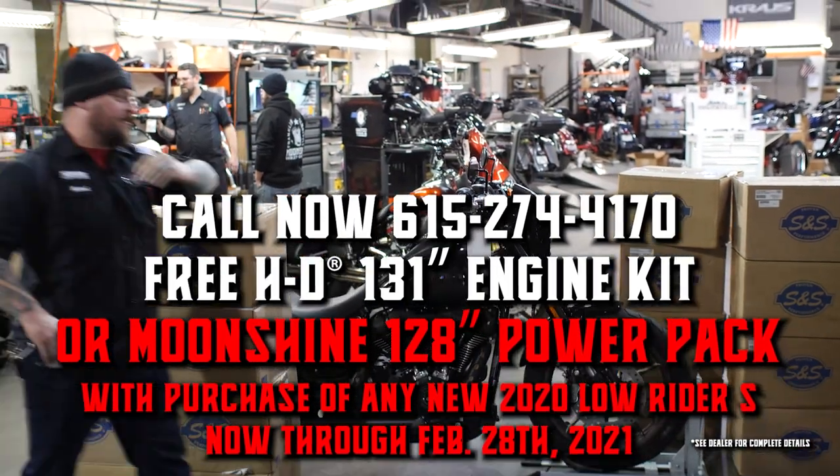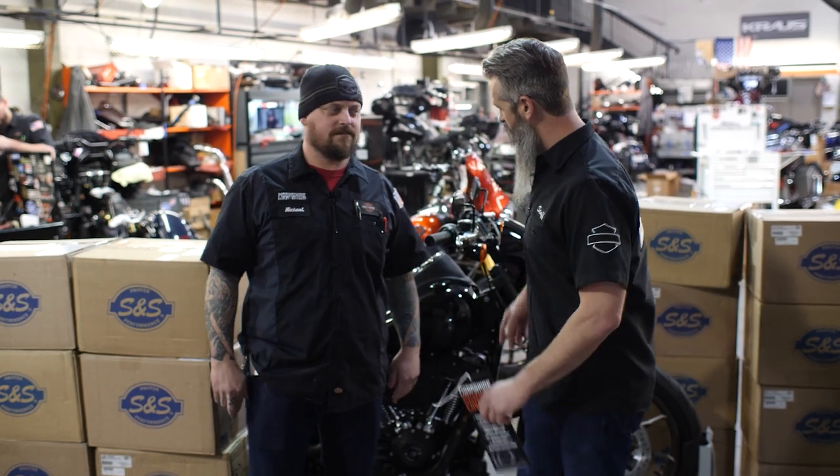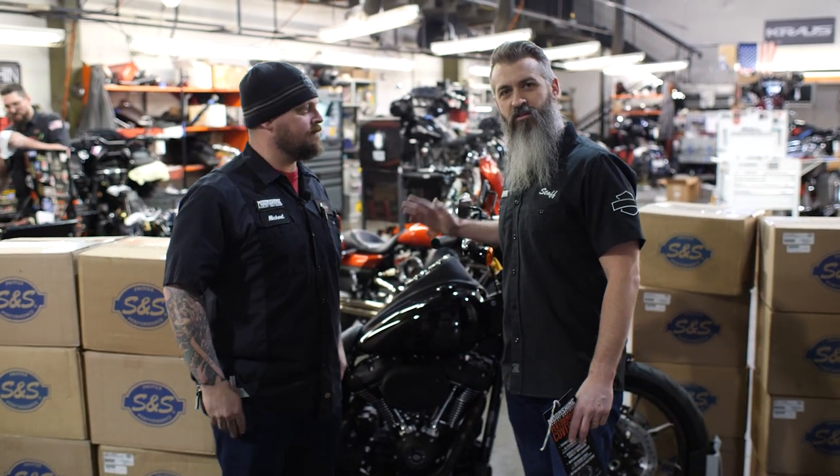Wait — Jamie, come back. Don't forget the Moonshine performance warranty. We're back now because we already got three phone calls. America. If we install the motor in your bike, we're warrantying it until the factory warranties void.